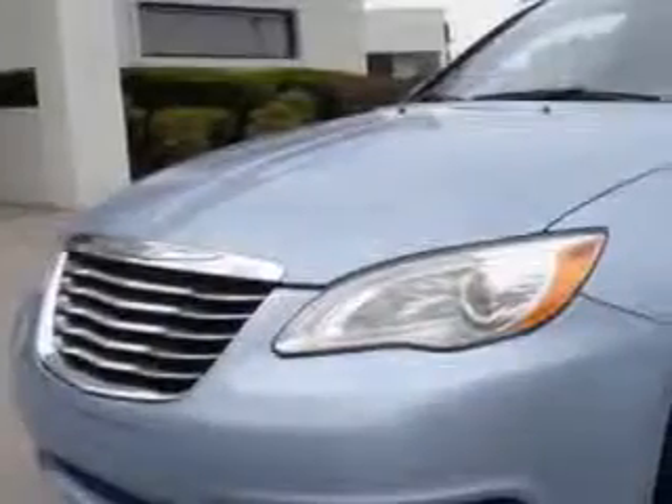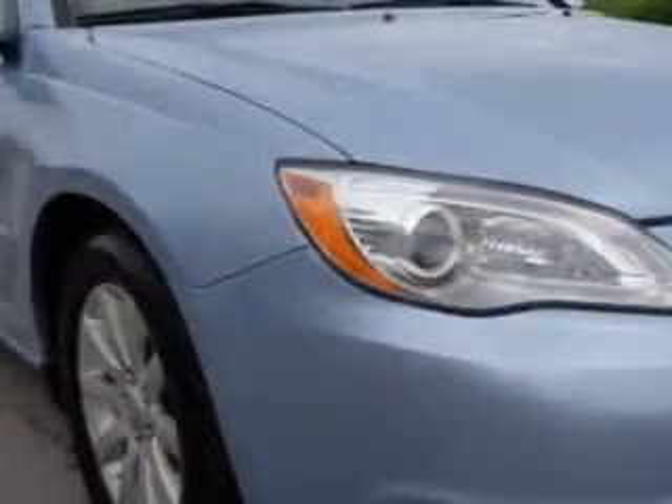Check out this Crystal Blue Pearl 2013 Chrysler 200 Limited, equipped with a six-cylinder engine and an automatic transmission.